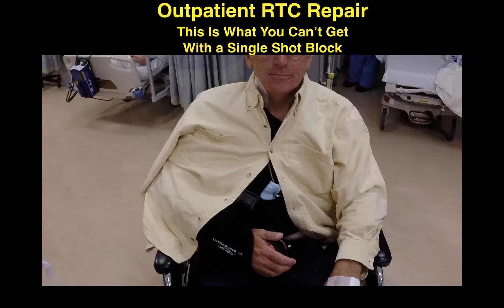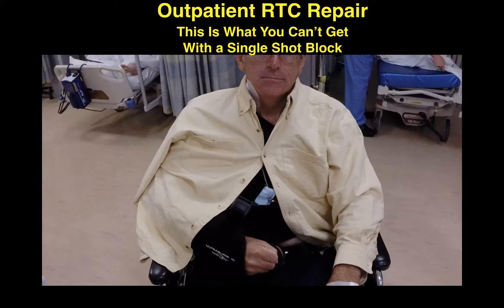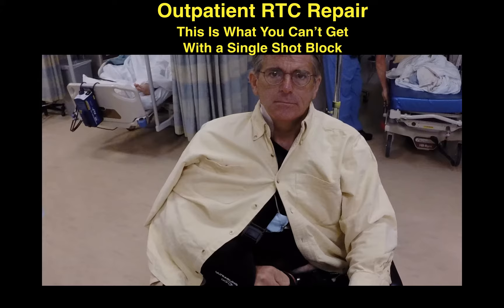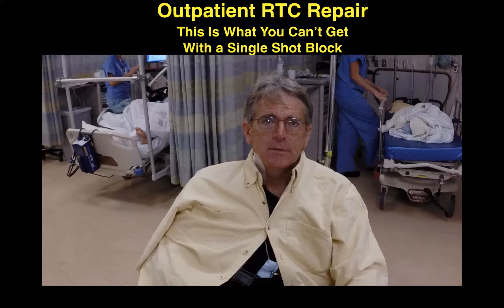Here we see a patient demonstration: give a thumbs up, open your hand, spread your fingers, put them together, clench your fist, bend your wrist back. The patient reports zero pain. This is a shameless testimonial, but it's not uncommon to get good results like this with a loading dose of 0.1% on initiation of the block and a continuous infusion of 0.1%. You simply cannot get that with a single injection without a dense motor block.